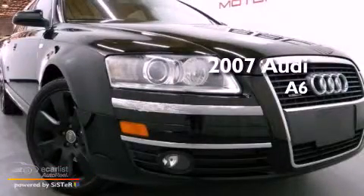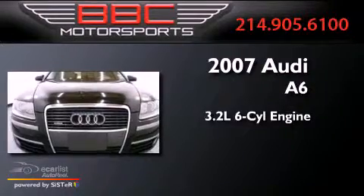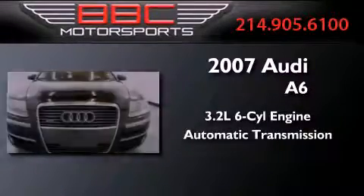This is a 2007 Audi A6. It features a 3.2-liter six-cylinder engine and an automatic transmission.